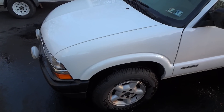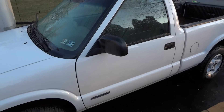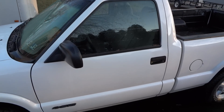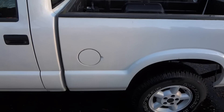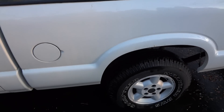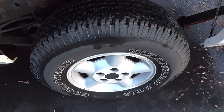This is the 2000 Chevy S10 4x4 that's on eBay. I just washed it. It's a very nice truck. Real low miles. New sneaks.